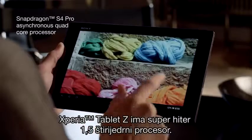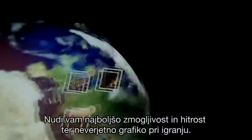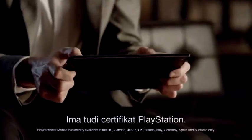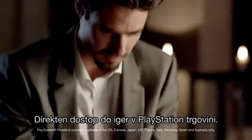Xperia Tablet Z has a super powerful 1.5 quad-core processor. It gives you maximum performance and speed and incredible gaming graphics. It's PlayStation certified too, with direct access to games in the PlayStation Store.